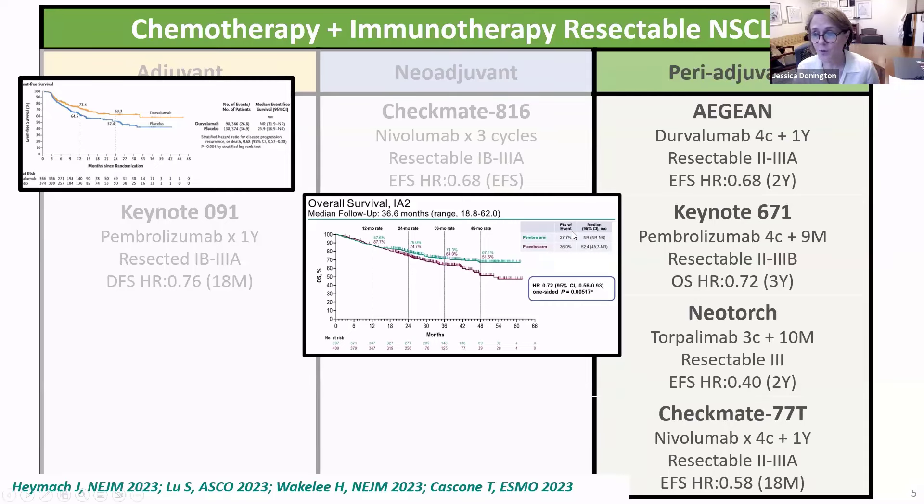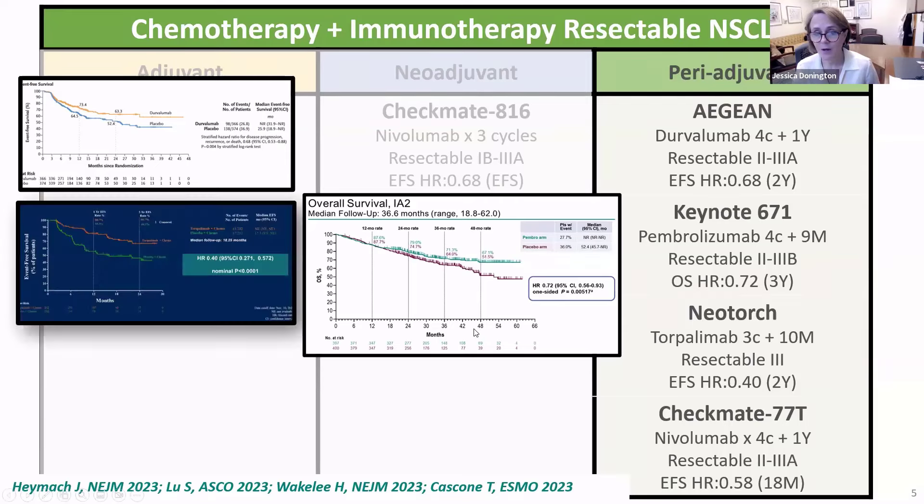Next is the Keynote 0671 trial, presented at ASCO. Not only have we seen event-free survival and pathologic response on this trial — this is the very first trial to provide us an overall survival advantage, and it did receive FDA approval based upon a hazard ratio of 0.72. We also saw the Neotorch trial, primarily out of China, again a similar protocol with pre-op and post-op chemoimmunotherapy. This trial is a little different in that these were only 3A patients reported at ASCO, hence the large survival curve difference we see there.